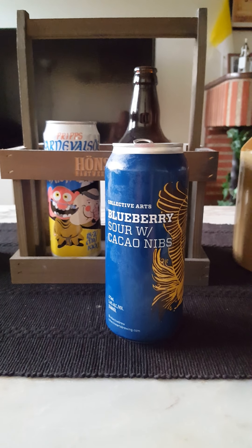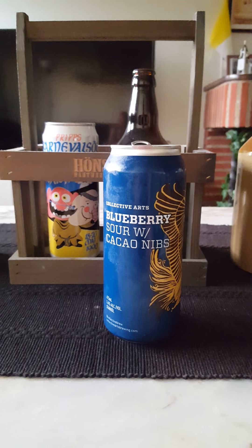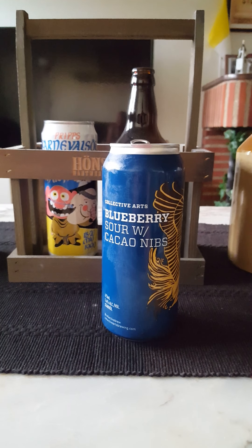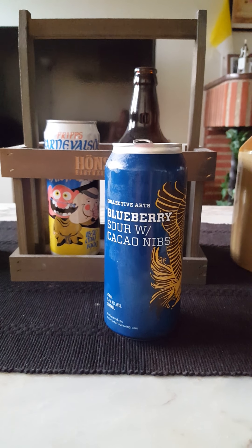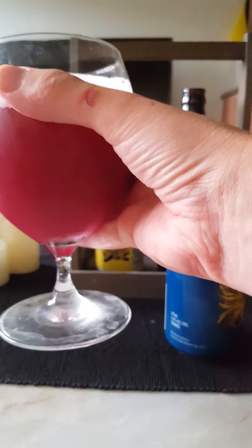Let's get the aroma on this one. Yeah, you definitely get the cocoa in there — definitely a little bit of cocoa and chocolate vibes. A little bit of a berry kind of vibe lurking about in the background, but foremost I do get that chocolate, that cacao nibs. Smells really nice. With that said, let's dive in — cheers.